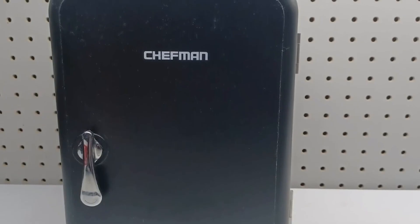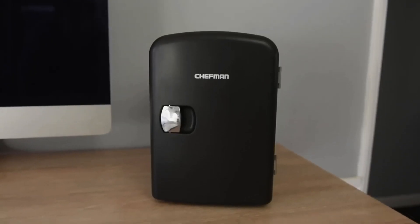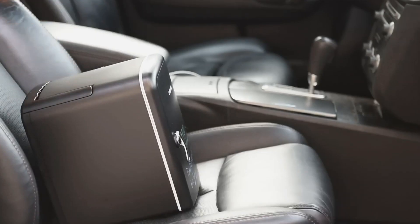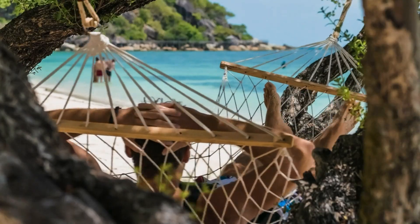Last but certainly not least, let's talk about the Chefman Mini Fridge, a versatile appliance that goes beyond the traditional refrigerator. This 4-liter device is compact, measuring just 5x5x7.5 inches, making it the perfect companion for work, fishing trips, vacations, or picnics.